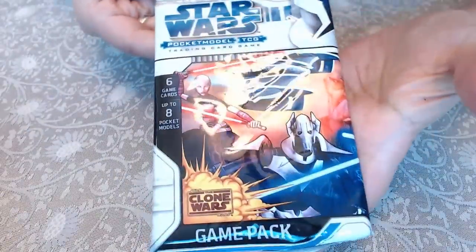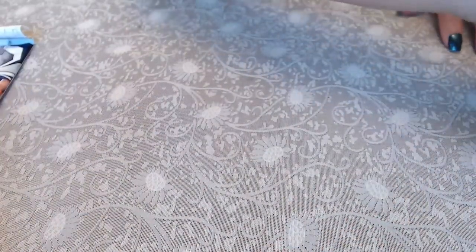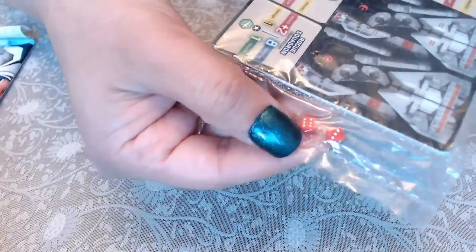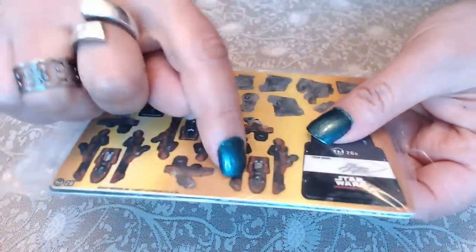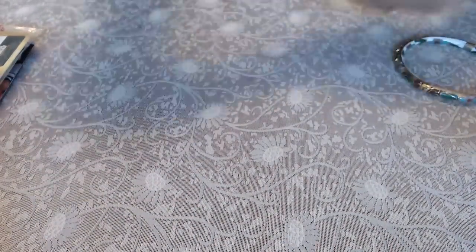Some weird things may come out of here, so I want to let you know ahead of time. We have some kind of Star Wars card — it says 'Game Pack: Star Wars.' And this one here has little dice — it's Star Wars as well. Looks like you cut them out and make little figures, I'm not actually sure.